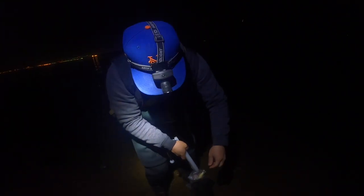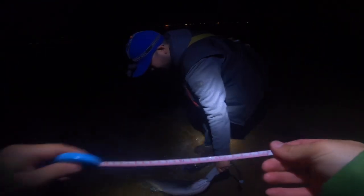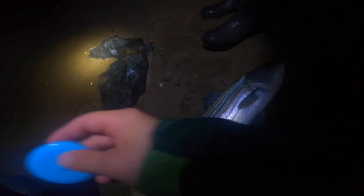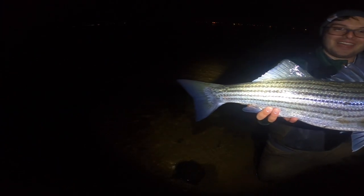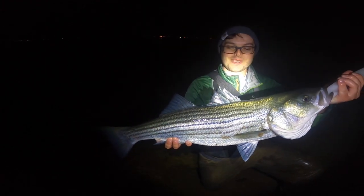He killed that thing, look at it! Let's measure him real quick. Harry's giving him a quick rinse. Keeper, keeper! I don't think I'm keeping him, but that's the first keeper keeper of the year for me. That is a gorgeous fish — first keeper of the year for me.